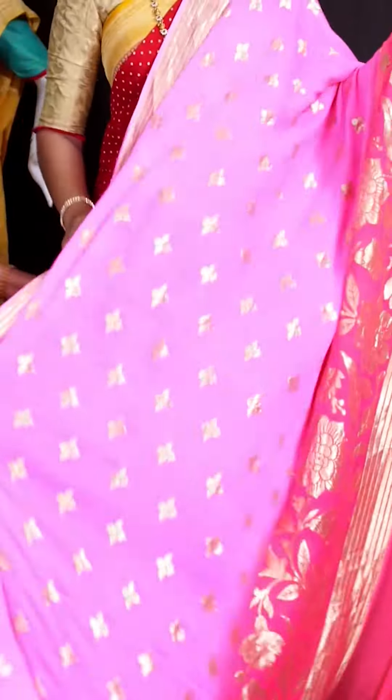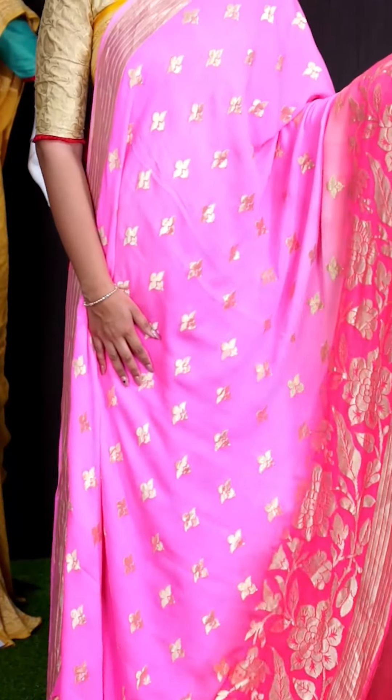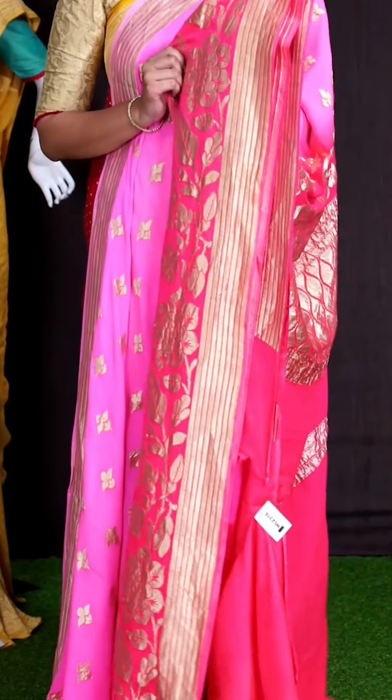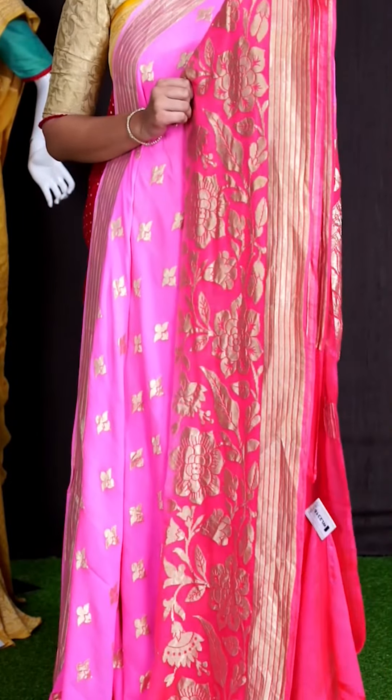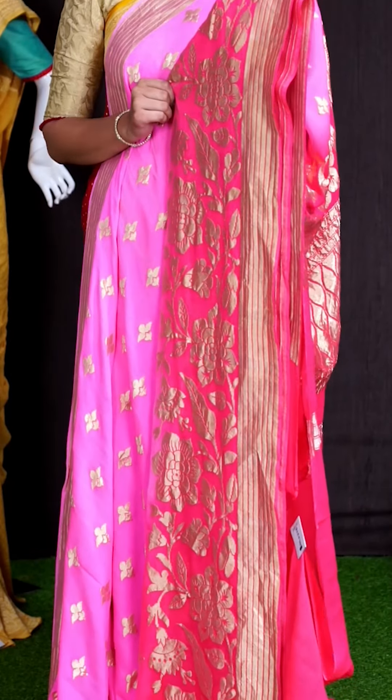Here we can see another beautiful saree of pastel pink color. Coming to body, we can see all over fancy floral booties with golden antique zeri. Coming to border, we got the pink color broad multimotive jaal weaving with fancy horizontal lines border.